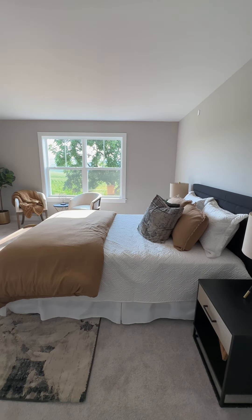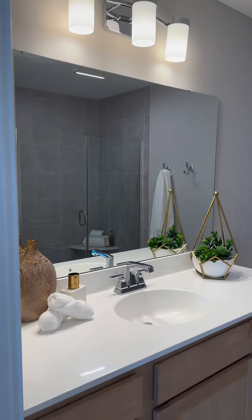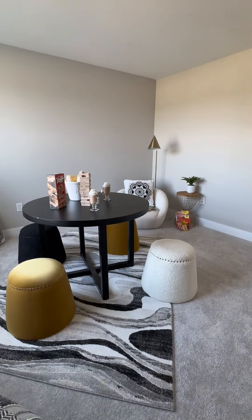Upstairs you'll find the primary suite with expansive closet and your own private bath, two additional bedrooms, and another full bathroom.